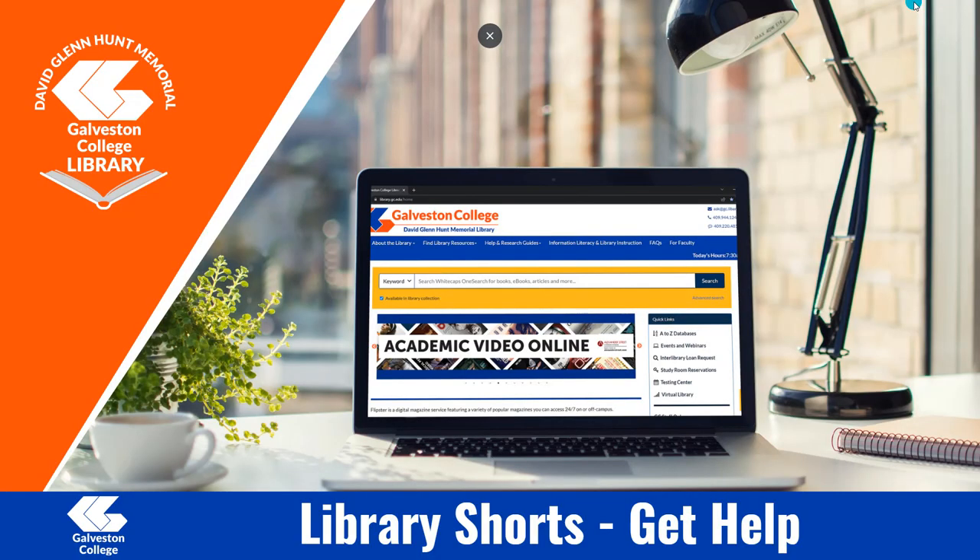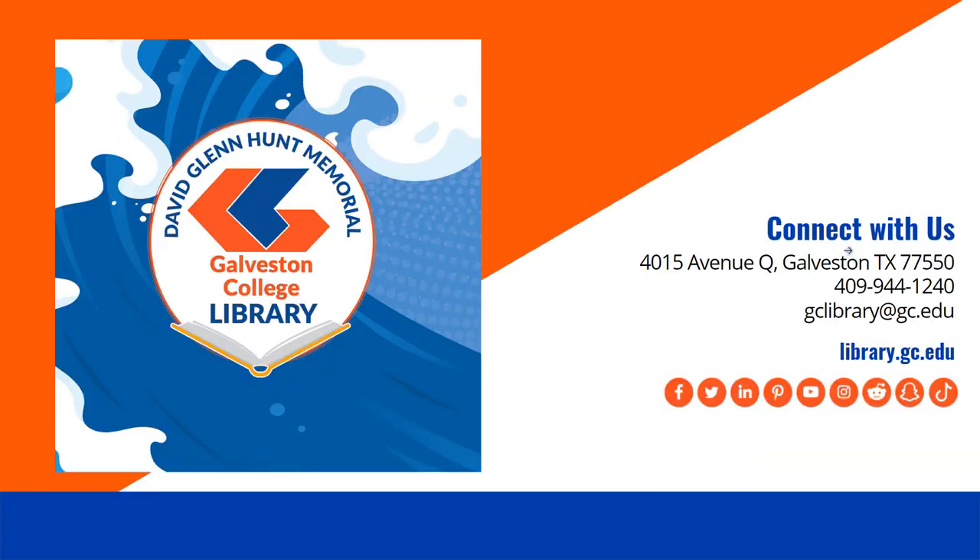From all of us here at the Galveston College Library, we hope you learned something and we hope you have a great day.